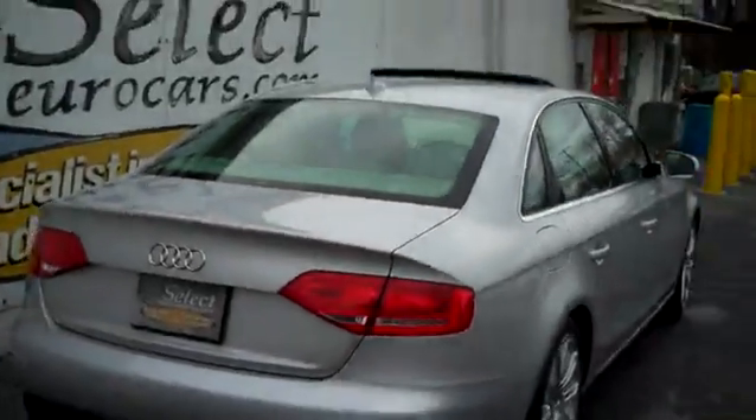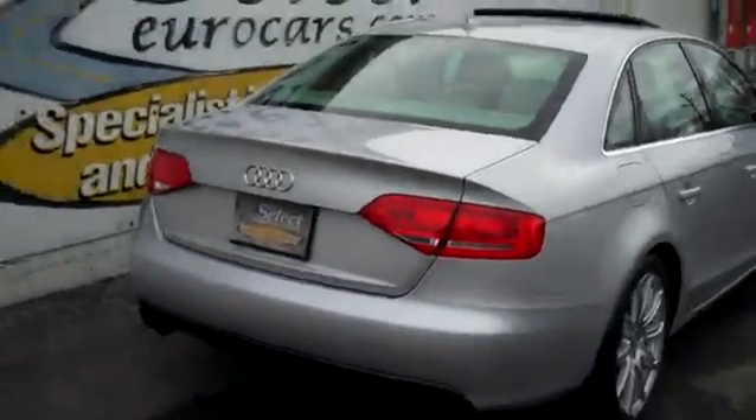Huge trunk. Rear seats fold forward one-third, two-thirds, or the whole rear seat. Super clean set of floor mats, and the cargo net for holding things in place if you're driving a little more aggressively than you should.